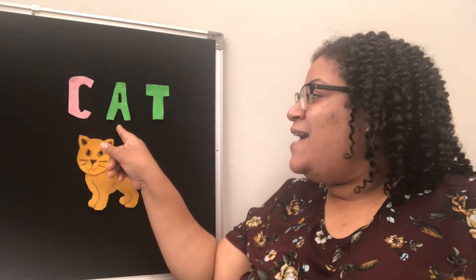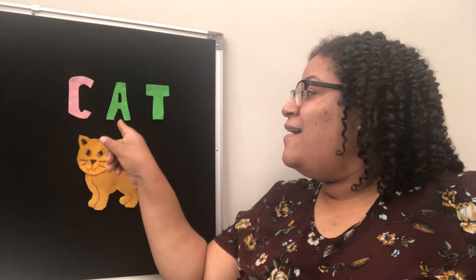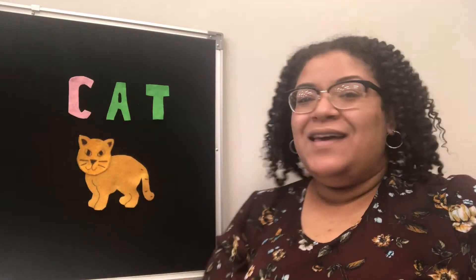Would you like to join me with spelling out the word cat? On the count of three. One, two, three. C-A-T. Cat. Again. C-A-T. Cat.